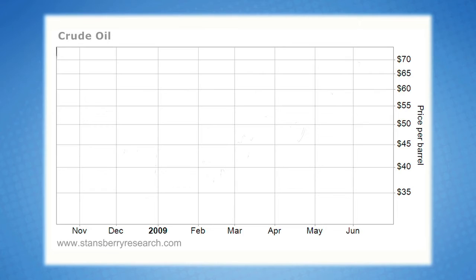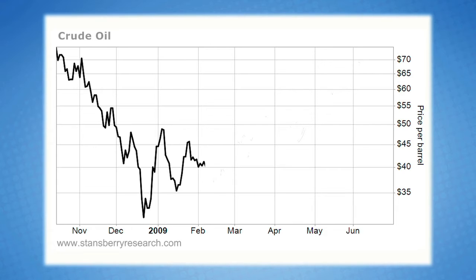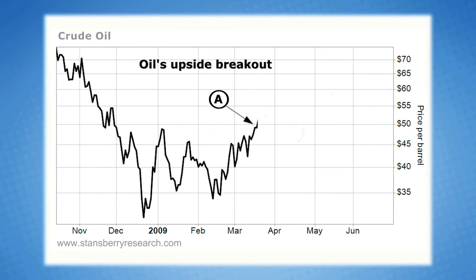Let's look at a few examples. After suffering the big decline of the late 2008 credit crisis, crude oil traded sideways for months before staging an upside breakout to $48 a barrel in mid-March 2009 — that's A on the chart. It then proceeded to drift sideways in the high 40s before staging another upside breakout around $55 per barrel in early May — that's B on the chart.